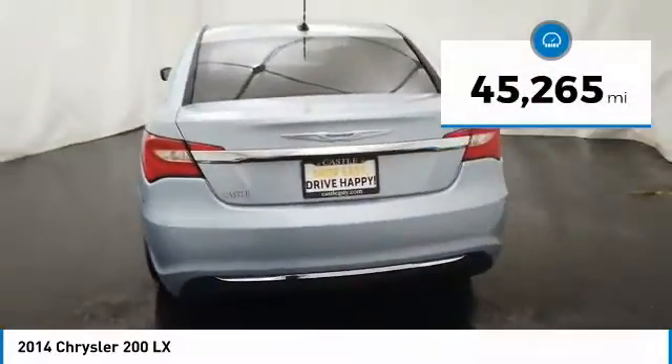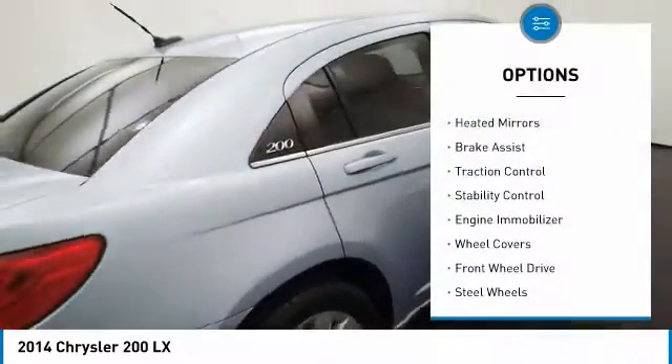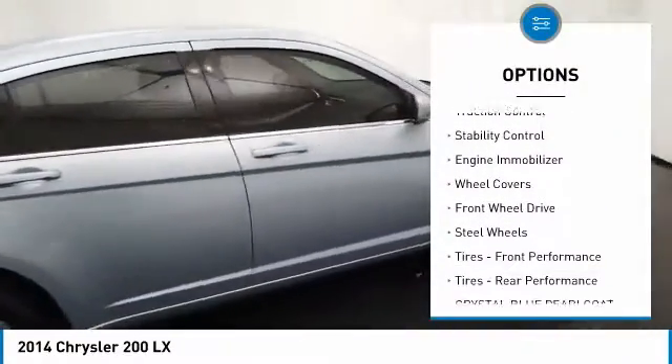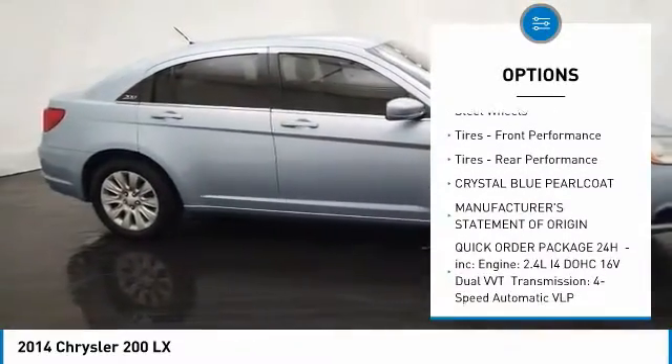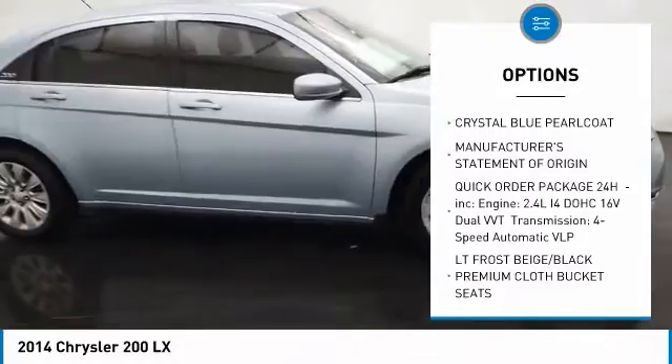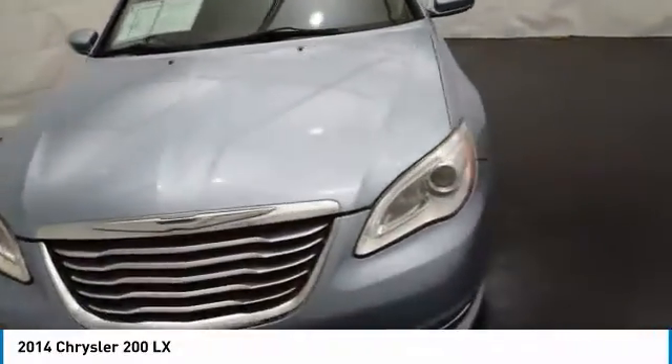This vehicle has less than 50,000 miles. Here are some of this vehicle's great options: heated mirrors, brake assist, traction control, stability control, engine immobilizer, wheel covers, FWD, steel wheels, tires, front performance tires, rear performance.